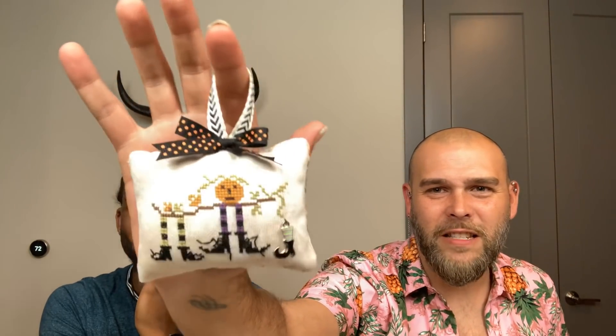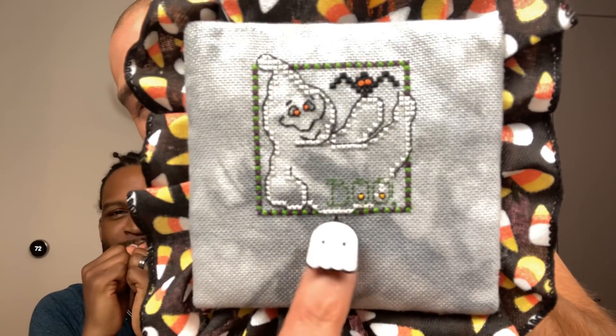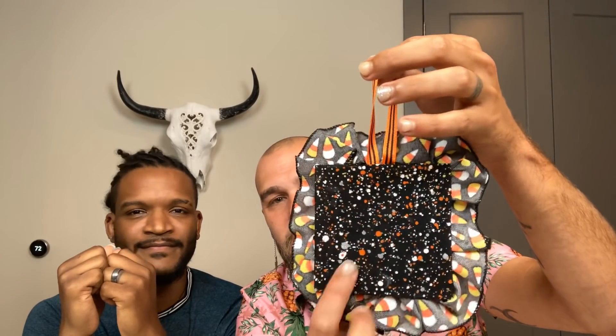The first one I finished is a little pillow ornament of this Halloween piece I stitched. I added that little charm because it's like a little sock and boot. I added that ribbon — there's the back. Look how small that pillow is! That was a finish. I actually really think that's adorable. Are we having a Halloween tree? The second ornament I finished is my ghost — the clear ghost.